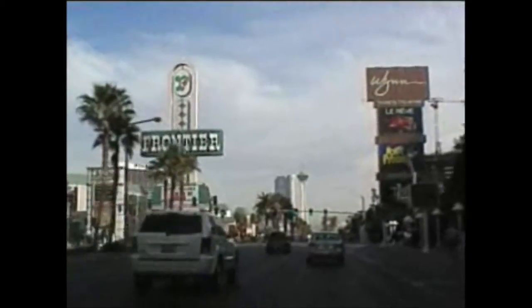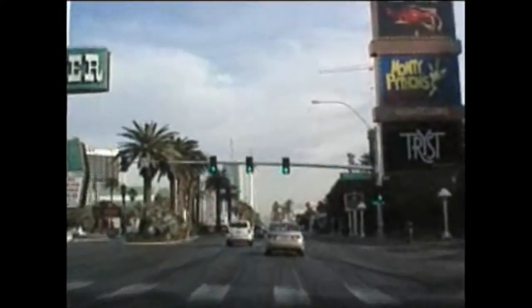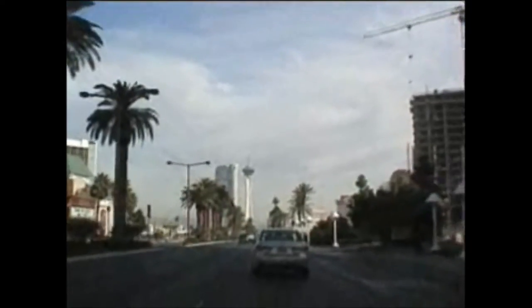Here's your Frontier — it still seems to be operating. Back to the Stardust — I have no idea if they're still in business. They may be torn down or closed very soon.